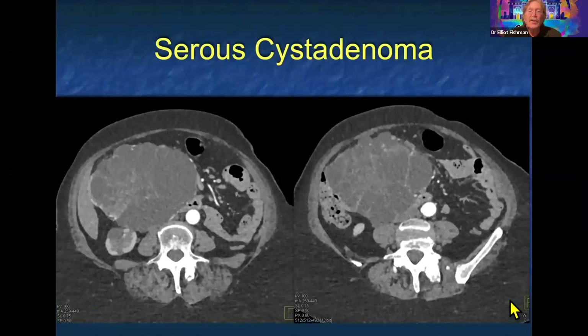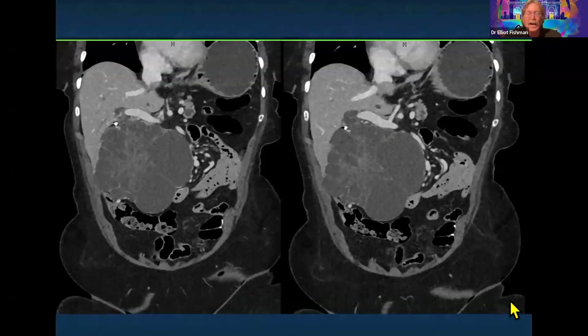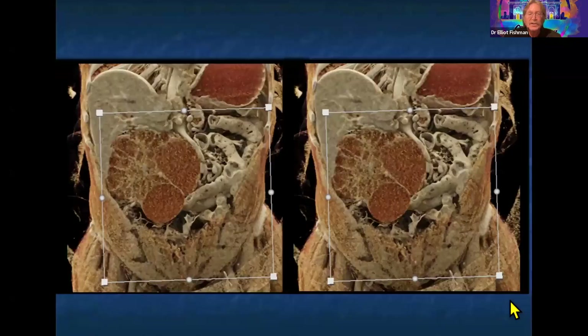Here's another serous cystadenoma with prominent septations, very nicely visible. What else could this be? It's not the appearance of a mucinous tumor — mucinous can have septations, but not so many or so many cystic spaces. It's not the look of a cystic neuroendocrine tumor, and it's not the look of an IPMN — if an IPMN were this large, it would obviously be malignant with nodularity in the wall. This is just going to be a serous cystadenoma. Coronal views can be very helpful, giving a good feel of the lesion's interface to bowel, vessels, and liver.